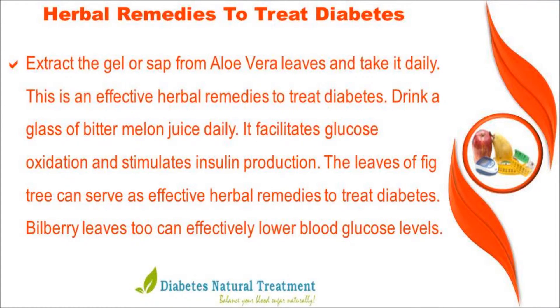Extract the gel or sap from aloe vera leaves and take it daily — this is an effective herbal remedy to treat diabetes. Drink a glass of bitter melon juice daily, as it facilitates glucose oxidation and stimulates insulin production.